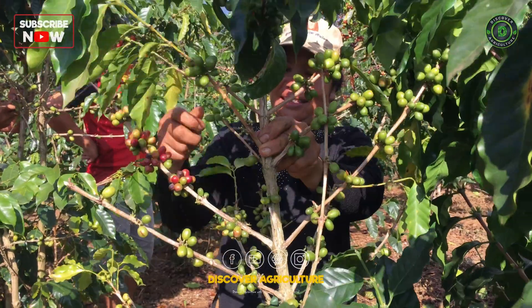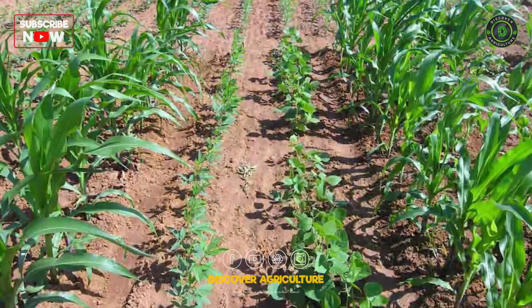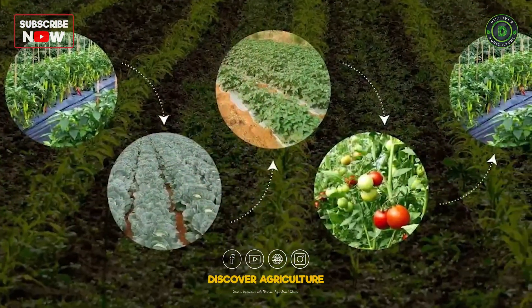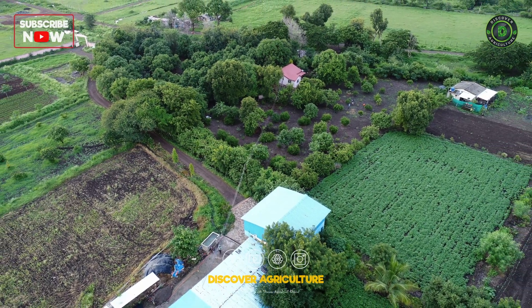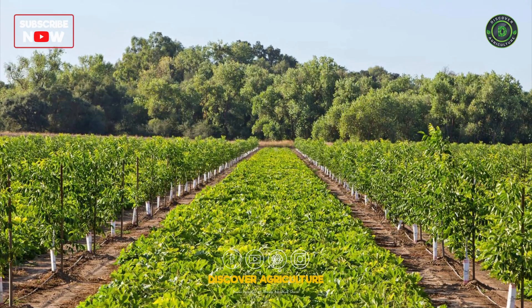Next, let's look at cultural control methods. These include practices like crop rotation, intercropping, and maintaining field hygiene. Crop rotation disrupts the life cycle of pests, making it harder for them to establish. Intercropping, where you plant different crops together, can deter pests naturally.